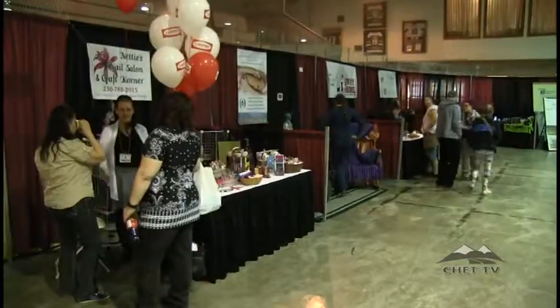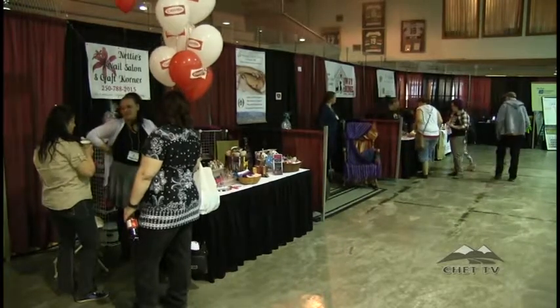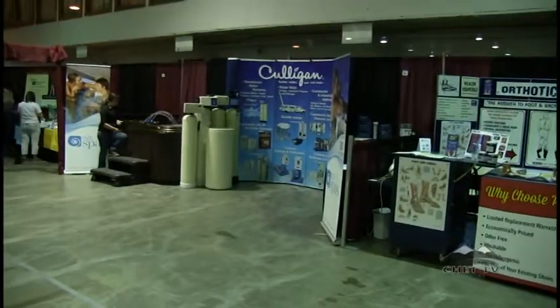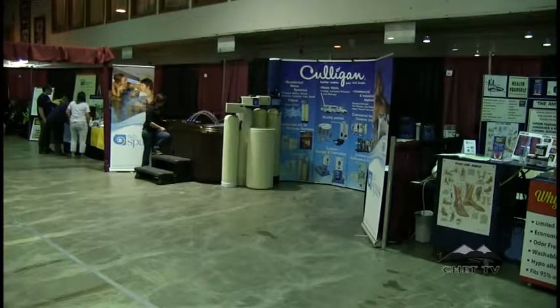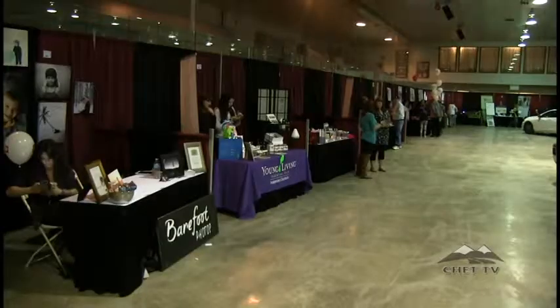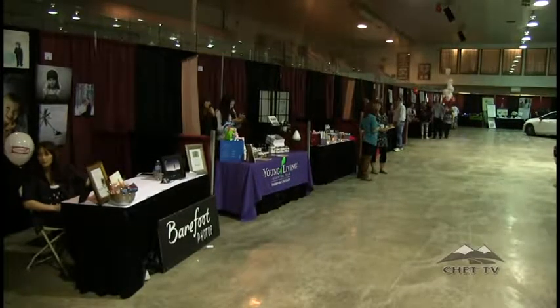Supporting local businesses is really important. When I was mayor of Dawson Creek, I spent a lot of time supporting sport groups in town — and it's your local businesses that step up when it comes to sponsorships. We want to make sure we have those local businesses around because they actually support all of us. So when you're out shopping, make sure you're supporting a local business every opportunity you can.